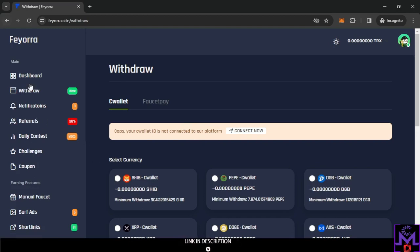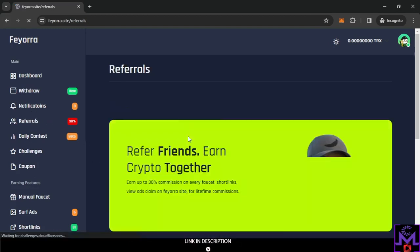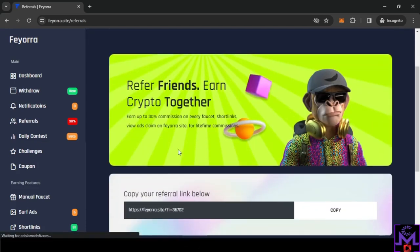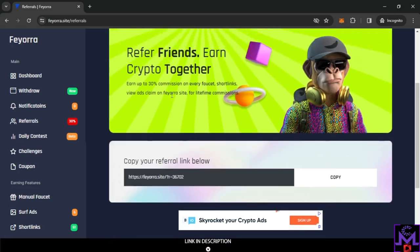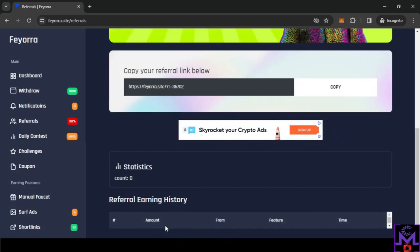Now let's see how you can earn from this website. First, there's the referral program — if you share your link with friends, you get 30% extra when your friends work on the site. They don't lose anything; you just get a bonus on top. You can track your referral statistics and earnings from the dashboard.